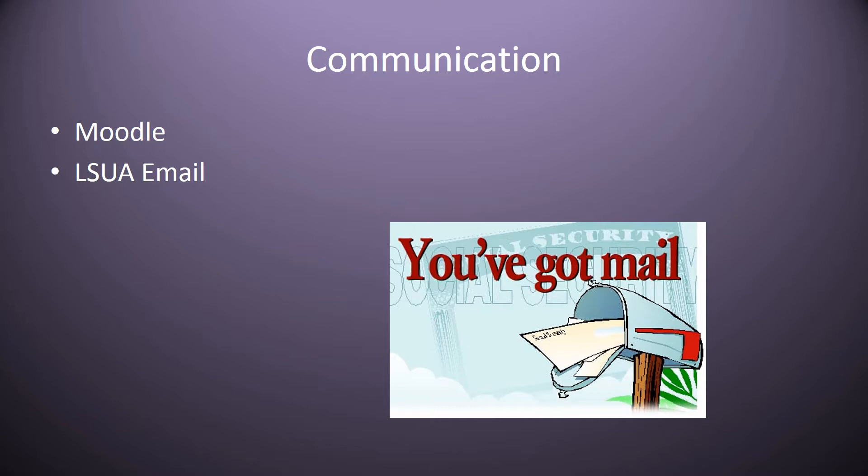Communication is through Moodle on your Moodle page and also through your LSUA email. Your instructors will not be communicating with you using personal email addresses like Gmail or Yahoo — only your LSUA email. So it's important that you grow accustomed to using your LSUA.edu email address. Course assignments and things of that nature will be posted in Moodle, or your instructor will give you a handout. Most handouts, information, course schedules, and instructor emails will be found on your Moodle page.